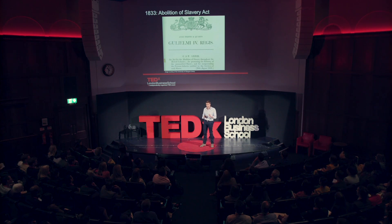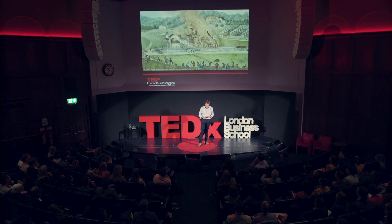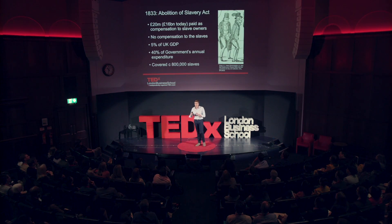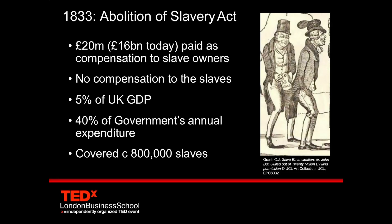So they were a very powerful lobby at this time, and the British government, in order to pass this act, had to negotiate with the slave owners and the abolitionists, who'd built up a very strong campaign strategy. After much horse trading, with numbers between 0 and 100 million mentioned, finally the British government agreed to pay 20 million pounds — around 16 billion today — paid as compensation to the slave owners.